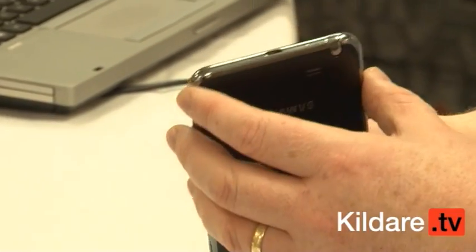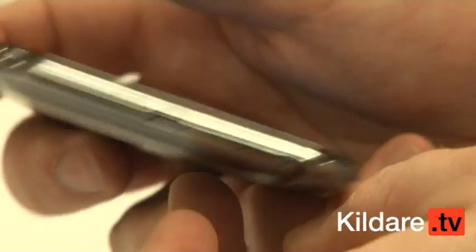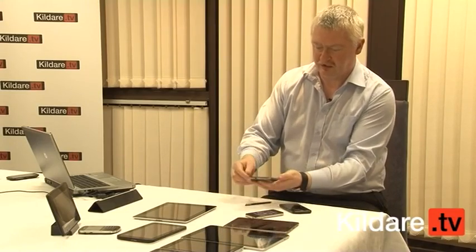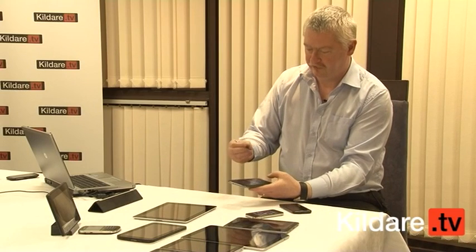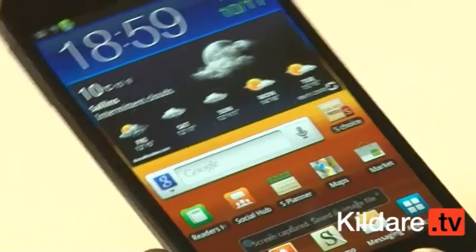If I just flip it here, you'll see there's a little indent under the pen. If I pop the pen out, there's a little button on it. If I press the little button on the pen and tap and hold it on the screen, it takes a picture of the screen.